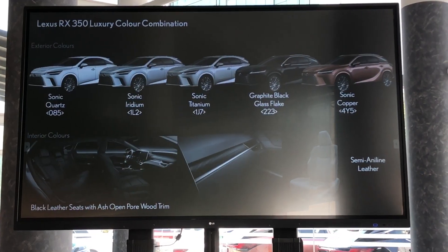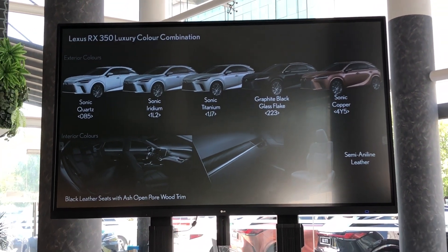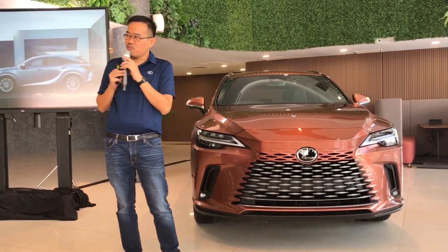Five colors on the exterior, one interior color. You can see our signature color here — the Sonic Copper. That's all for my presentation.